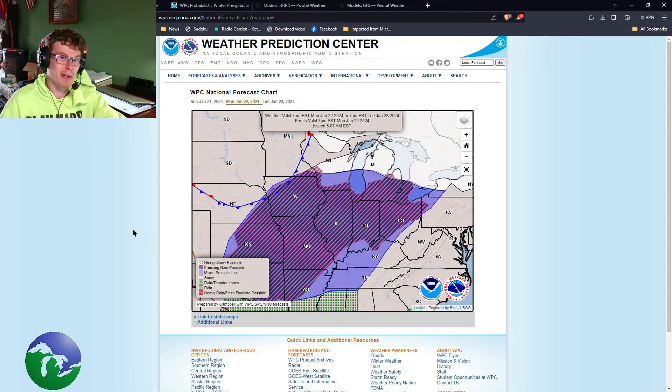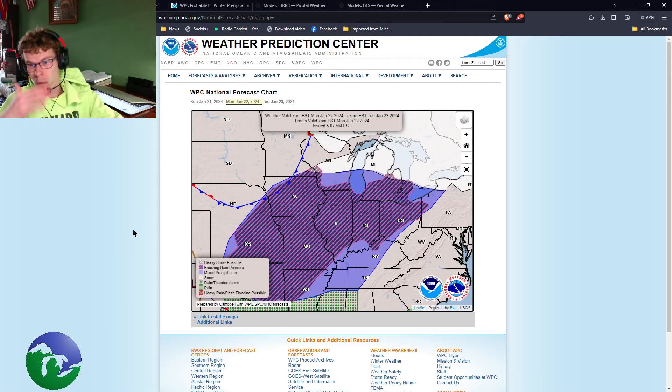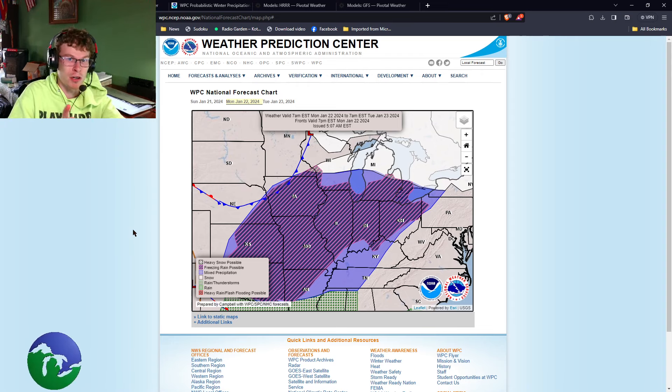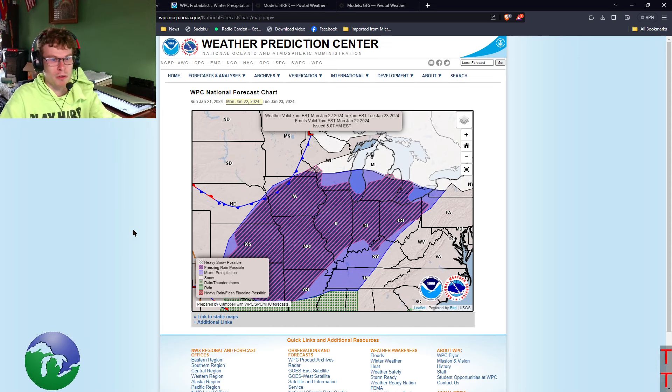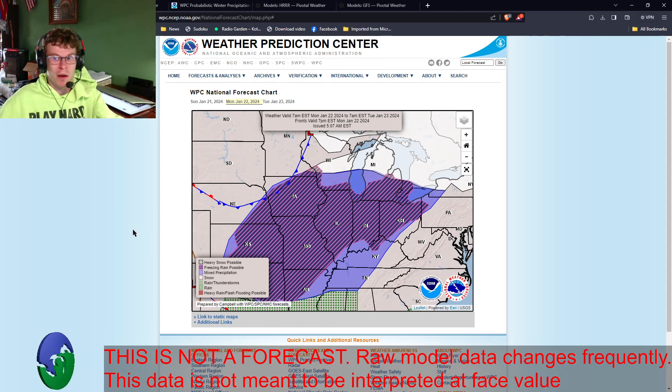There have been a few winter weather advisories put out for this event. I waited for the latest HRRR model to come out regarding this event because there are still some questions as to who's going to see what. This will give us a better idea now that we're getting closer to the event. This information is from the Weather Prediction Center and is accessible to you. We're going to look at some weather models with regards to how much snow and ice people are going to see.